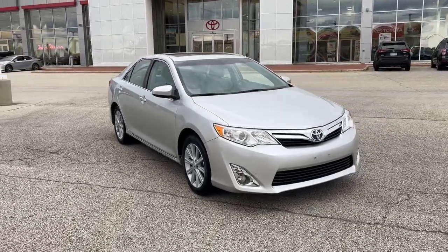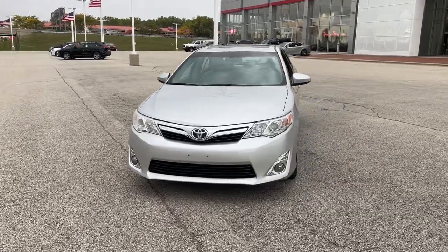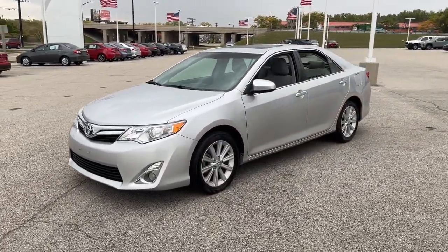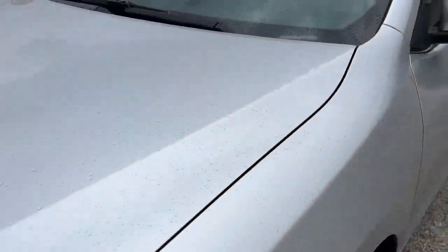Get into the 2013 Toyota Camry. With less than 110,000 miles on the odometer, this vehicle stands out from the rest. At the end of the day, it should be about what your car can do for you, not the other way around.